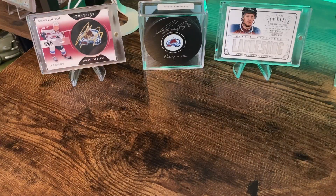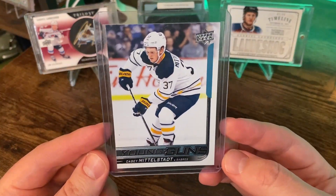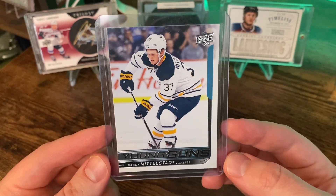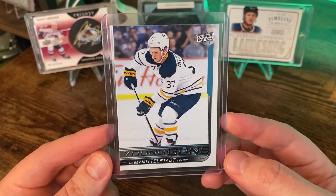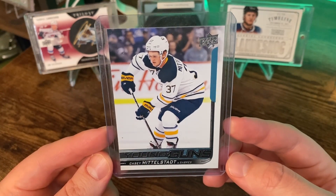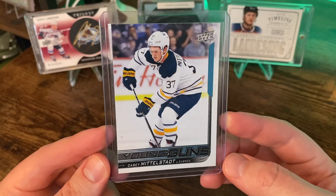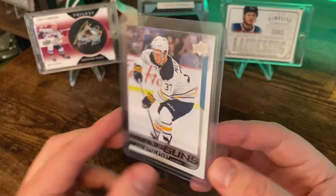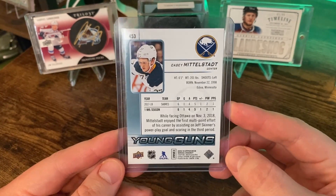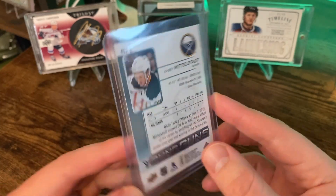First up, we're going to take a look at my recent eBay pickups. Nothing crazy here, just a couple of cards. The first one is this Young Guns Casey Middlestat. He's one of the newest members of the Avalanche. Hopefully he'll be able to fill in that second line center that they really need. I have no doubt he's going to fit in really well. Great pickup, I think, for the Avs.